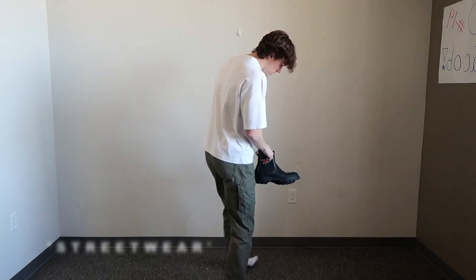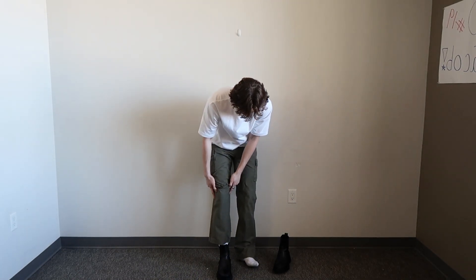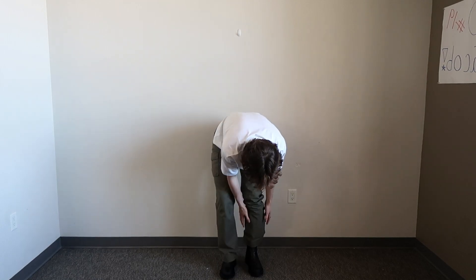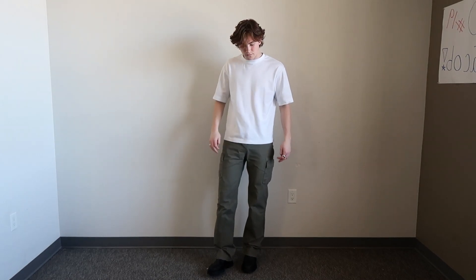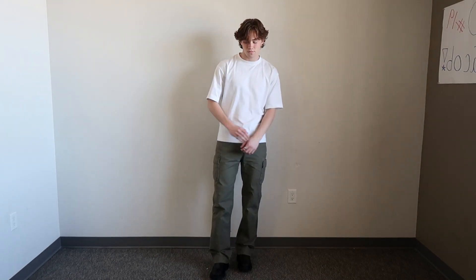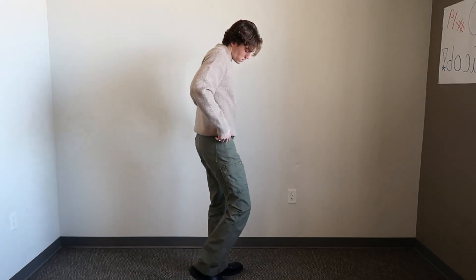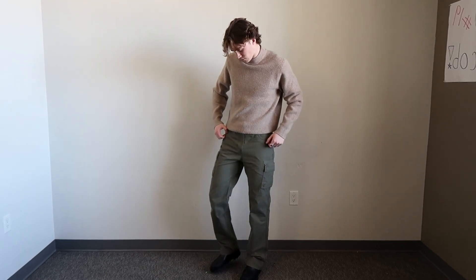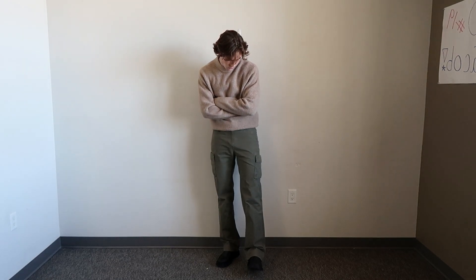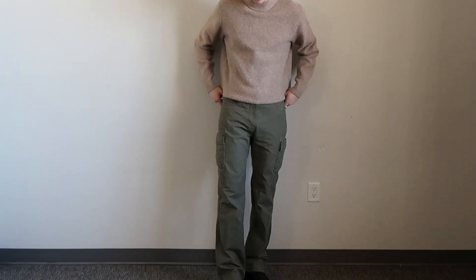Finally, we have the streetwear look. My wardrobe is a bit limited for streetwear, so I'm just going with these green cargos. These sit really nicely with the boots and give them a different look to everything we've seen so far. Like with most of these outfits, a white tee works fine, but I'm going to add a bit of color with this brown mock neck jumper. This is one of my favorite outfits to wear and is great for pretty much all occasions, whether that's going out for a meal or just a day-to-day outfit.